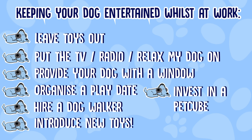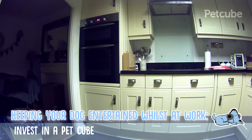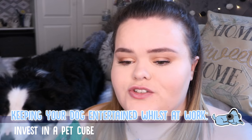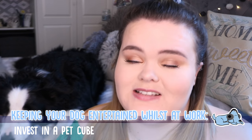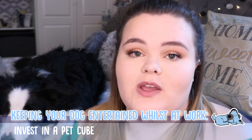Our very last tip is one we are very fortunate to have, and that is to invest in a pet cube. A pet cube is a perfect way to keep your dog entertained whilst you're out. When you're at work, you can use an app on your phone to log on and connect to your webcam at home. You can talk to your dog, throw them treats, and do pretty much anything — it is absolutely perfect for keeping your dog entertained while you're out of the house.